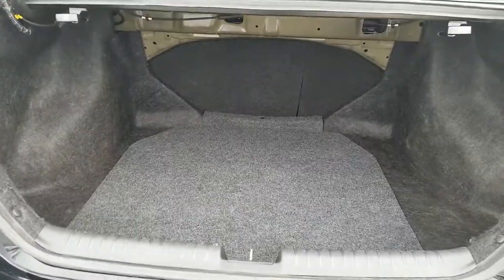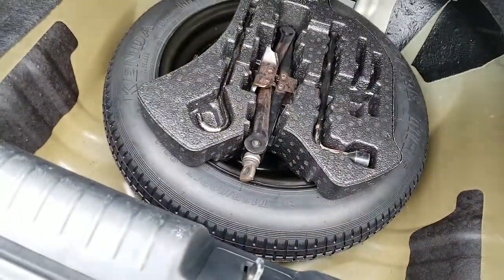Nice trunk space. Those seats do fall down giving extra room. Spare tire looks like it's never been used.